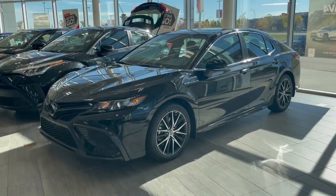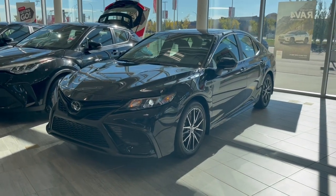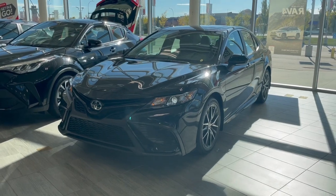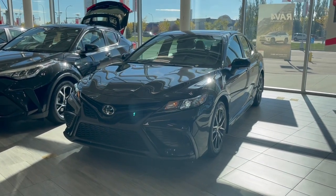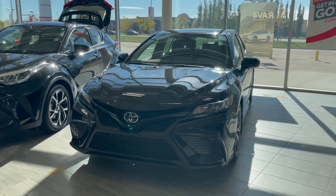Thanks for watching our video walk-around on this 2021 Toyota Camry, with some great interior features that include a heated steering wheel, heated seats, along with all-weather floor mats. We are located at Toyota Northwest Edmonton on 137th Ave and St. Albert Trail.